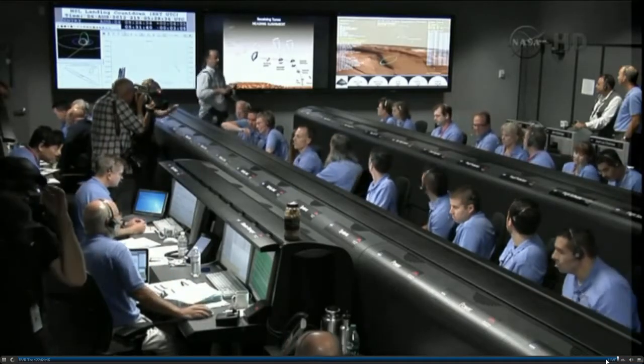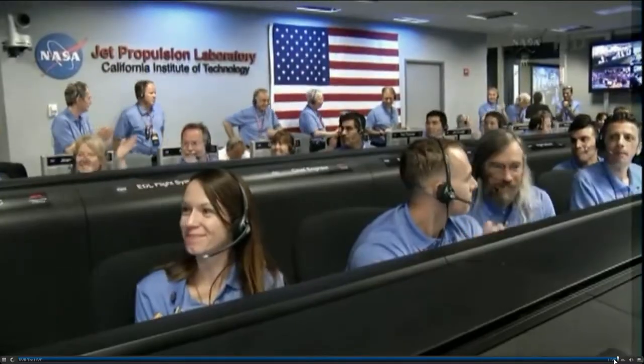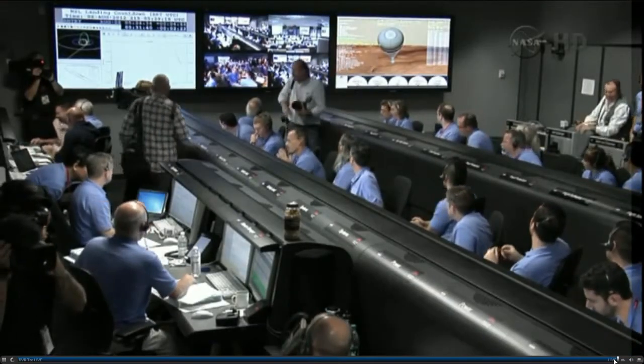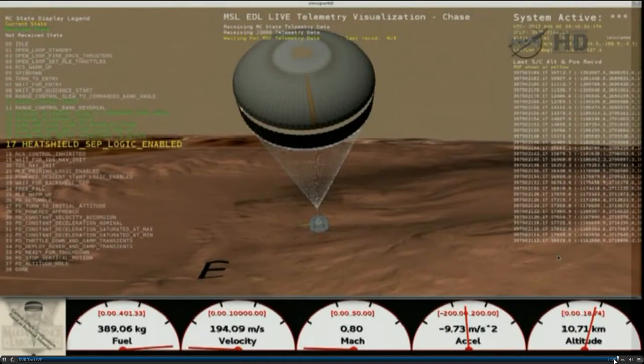We are going about Mach 2.4 at an altitude of 17 kilometers or so. The vehicle is continuing to decelerate — we are down to about Mach 2. As a reminder, we should have parachute deploy around Mach 1.7. Parachute deploy confirmed. Thrusters have been re-enabled. We will control our attitude on the chute. We are decelerating.